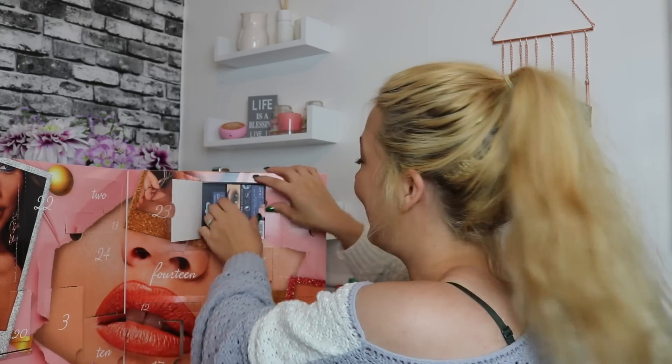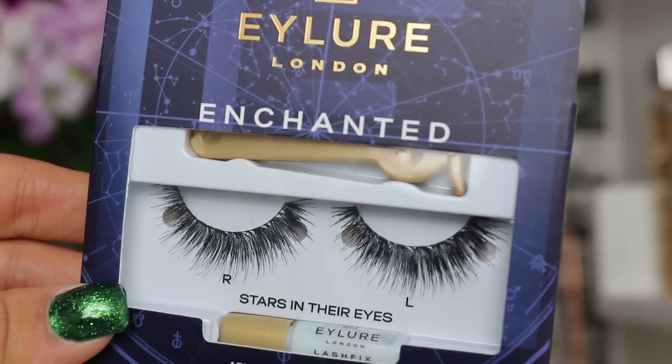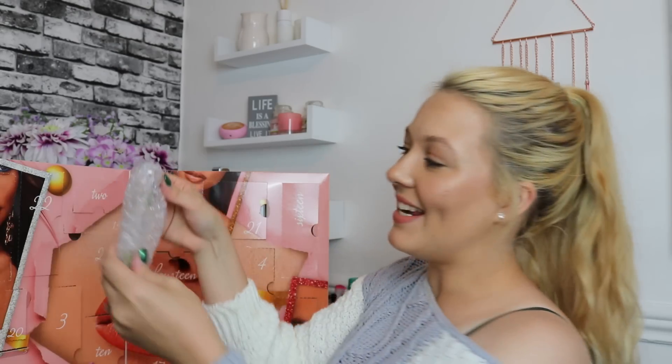On to day number twenty-one — I already know before I even turn the packet around, I recognise them from the way they do the eyes on the back. These are I Law London Enchanted Eyelashes in 'Stars in Their Eyes.' They look really gorgeous and wispy, and they've also got lash adhesive and little mini lash applicators included, which are so cute. If those don't work for you, you've got your rose gold ones from earlier.